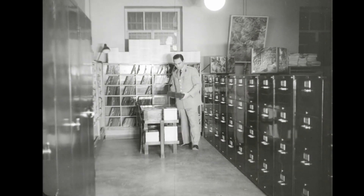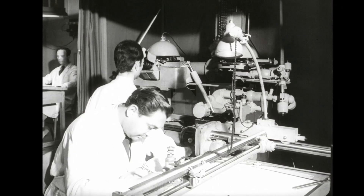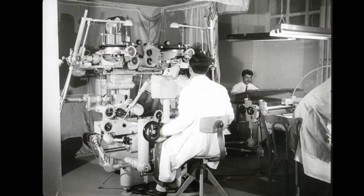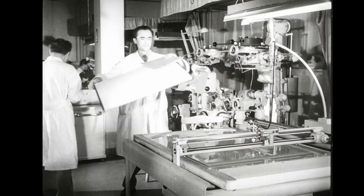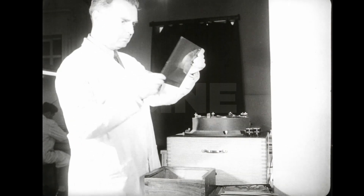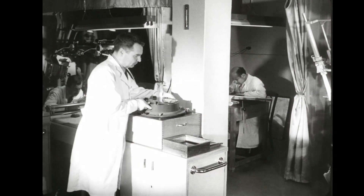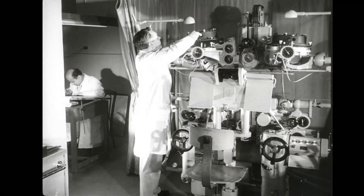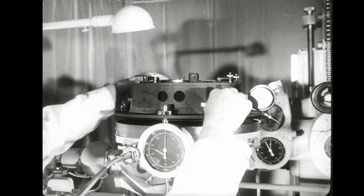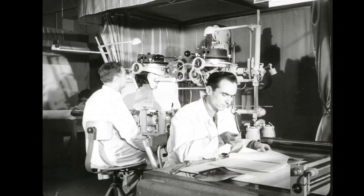Now let's take a pair of these to the compilation section. Here is the photogrammetric section, which knows its business — the section where well-experienced and efficiently skilled operators make maps at modern machines by the use of aerial photographs. Operators carefully paste a pair of these glasses into the cameras of these instruments, then place the cameras on the machine and make various corrections and adjustments until they get the position of the photograph at the time it was taken. This is called the orientation of the pairs of photographs.